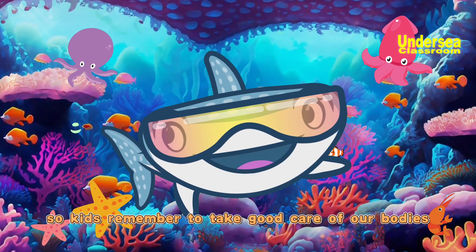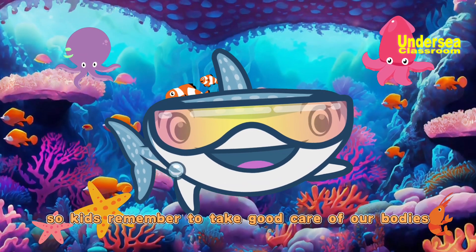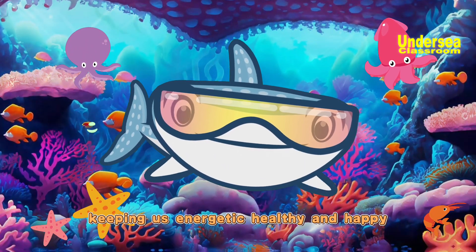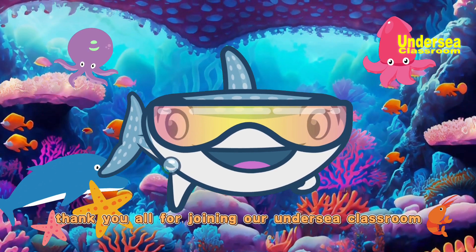So kids, remember to take good care of our bodies because they are our friends, keeping us energetic, healthy, and happy. Thank you all for joining our Undersea Classroom.